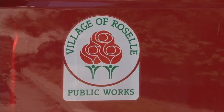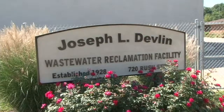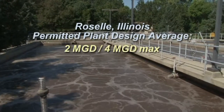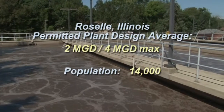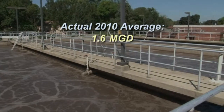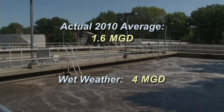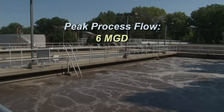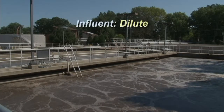The community of Roselle, Illinois is served by a wastewater treatment plant with a permitted plant design average day of 2 million gallons and 4 million gallons per day max, serving a population of 14,000. Their actual 2010 average was 1.6 million gallons per day and they operated 4 million gallons per day during wet weather. Peak process flow is about 6 million gallons per day. In general, their influent is dilute.